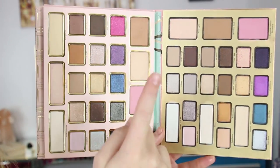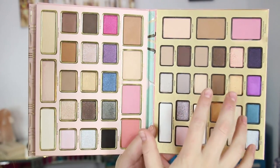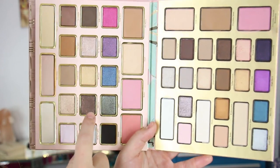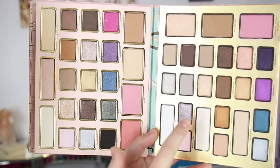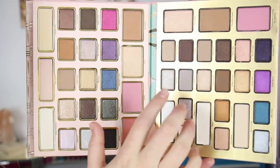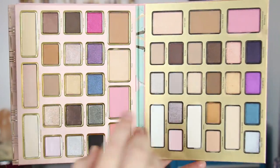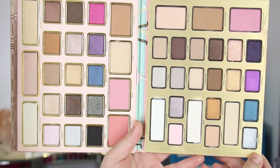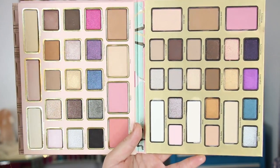Here is a side-by-side of last year's palette and this year's palette. There were a lot more fallout glittery shades in last year's than in this one, and I feel like the two chunky glittery shades in this year's are better quality than the ones from last year. There are a lot of similar colors, and I do feel like this year's palette is better than last year's, but there are still some shades that are misses.